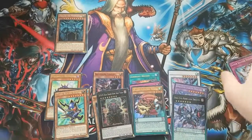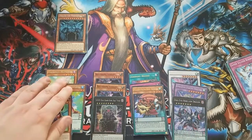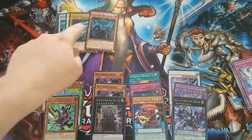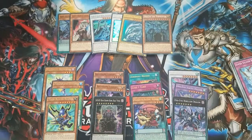Overall I'm pretty happy with the pulls from this tin. The secret rares are the highlight, and I'm especially happy about the Blue-Eyes White Dragon and Ghost Ogre and Snow Rabbit reprints from the promo pack. That's going to do it for today's video — if you enjoyed it please leave a like and subscribe for more trading card game content. Also check out the link in the description for my gaming channel where I upload daily Destiny videos. Thanks for watching, I'll see you in the next one.